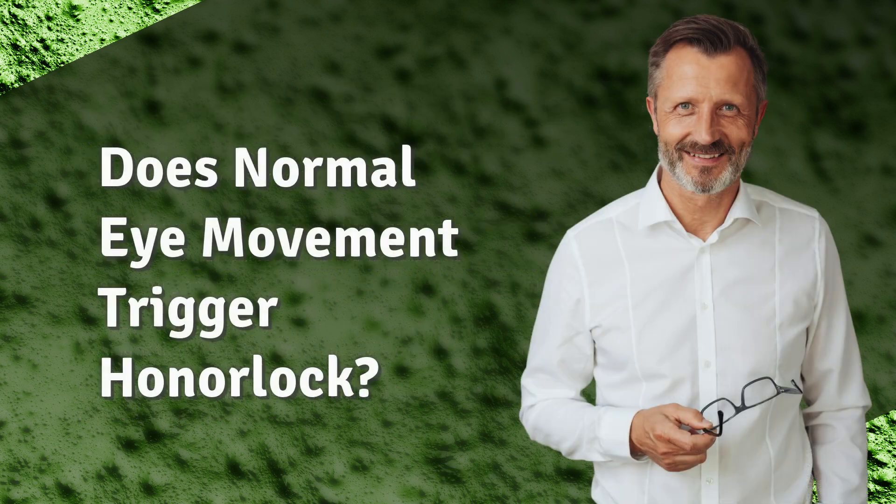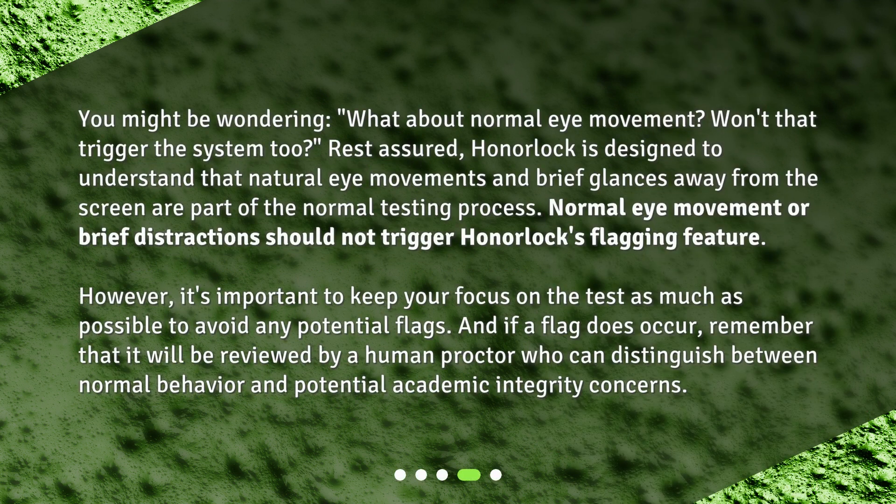Does normal eye movement trigger Honorlock? You might be wondering about normal eye movement — won't that trigger the system too? Rest assured, Honorlock is designed to understand that natural eye movements and brief glances away from the screen are part of the normal testing process. Normal eye movement or brief distractions should not trigger Honorlock's flagging feature.